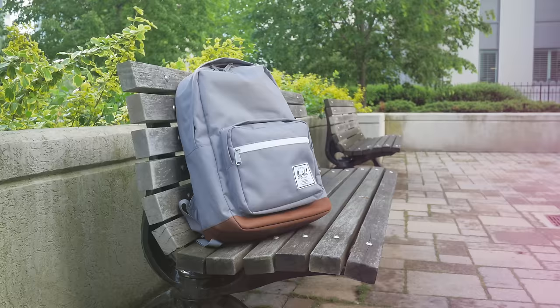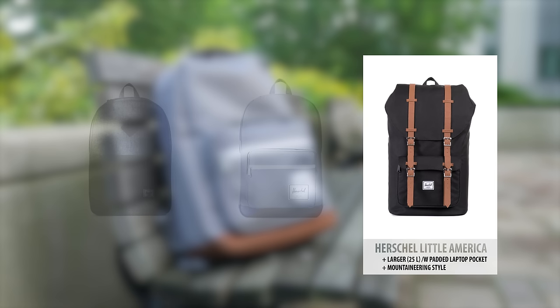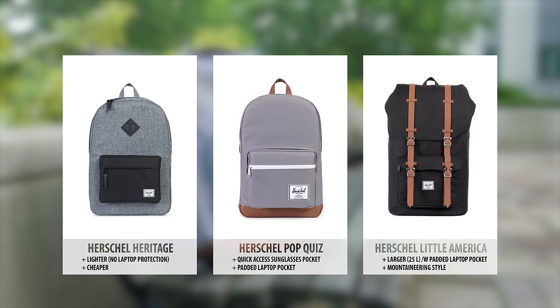It's no surprise Herschel backpacks are really popular. The Herschel Little America backpack is nice if you need a larger 25-liter bag and like the alpine styling. Or if you don't care about the extra pockets or laptop padding, you can save your money and go for the cheaper and lighter Herschel Heritage backpack instead. But I prefer the Pop Quiz because the pocket layout just works better for me.